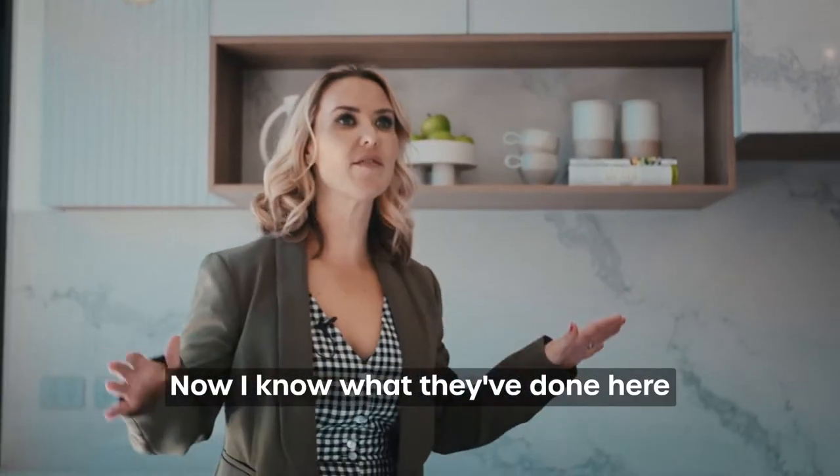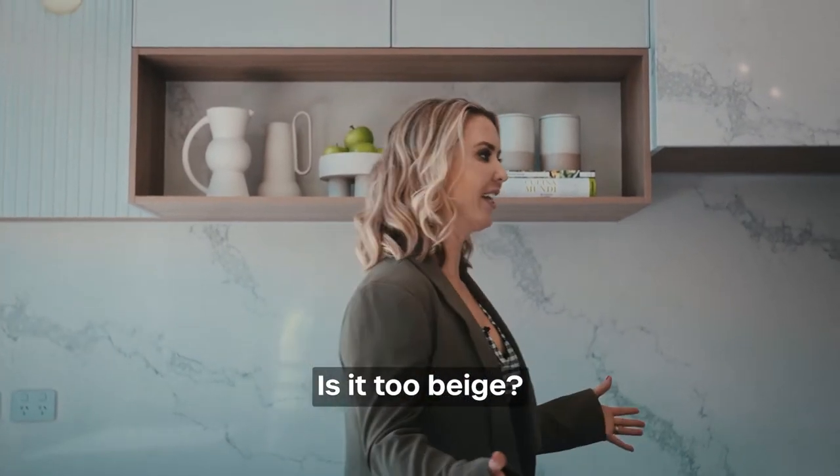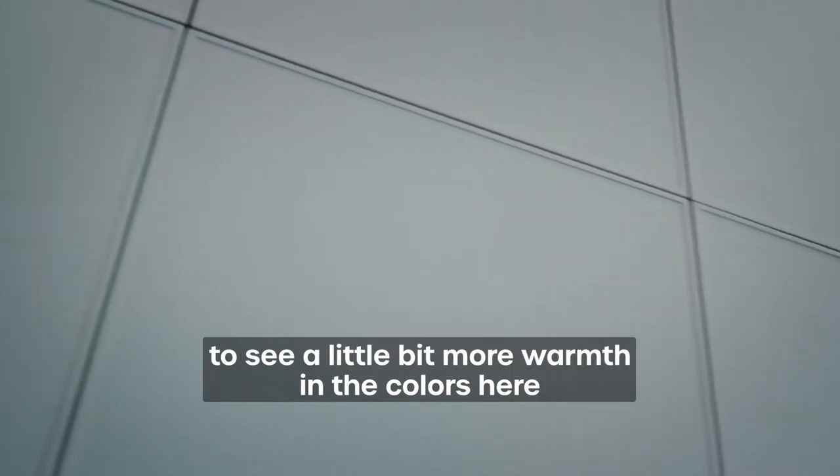Now I know what they've done here, but I just get concerned — is it too neutral? Is it too beige? I just would have liked to see a little bit more warmth in the colours here.